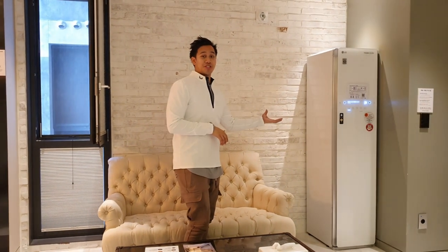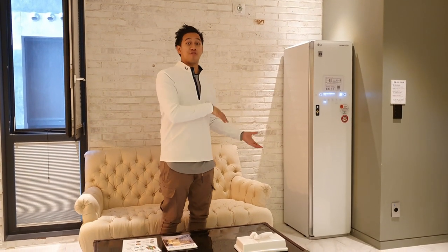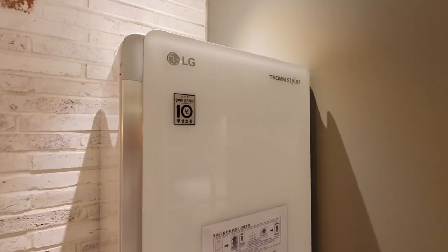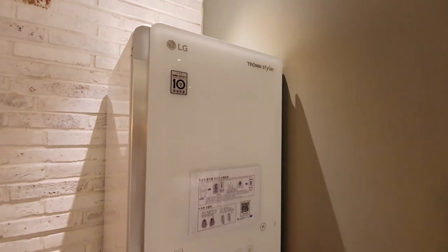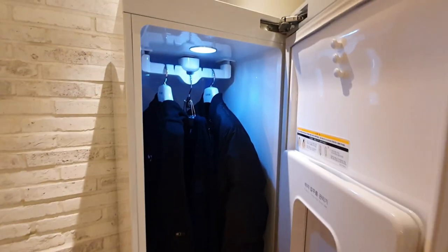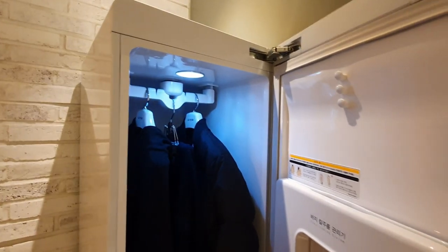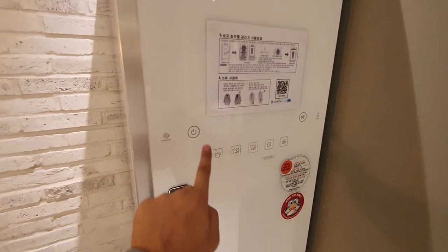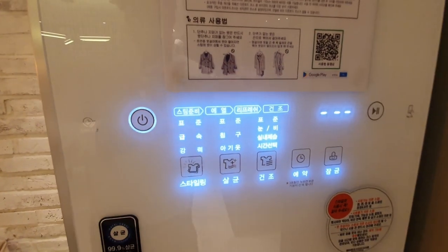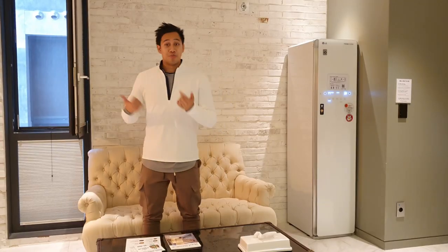We just showed you the LG Styler that freshens up your clothes — you don't find it around much. If you do want the massage chair, however, that's only in the upper rooms. In the residence room you don't get it, but you do get a much bigger living space. This machine is really cool. It's the LG Styler, and what it does is actually freshen and clean up your clothes. If you went out to a restaurant and you're smelling like meat, you just hang it in there. This nice LED comes up and it goes through the process of freshening it up, with different modes to choose from.